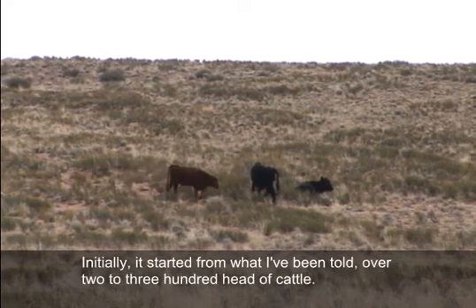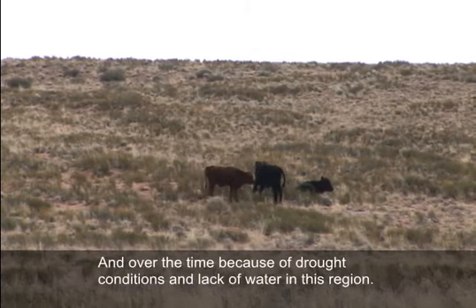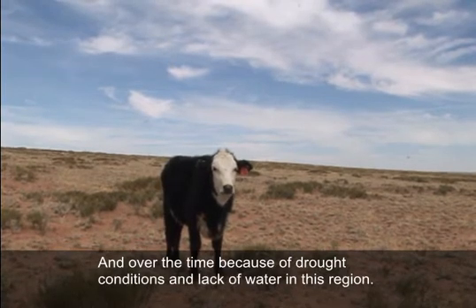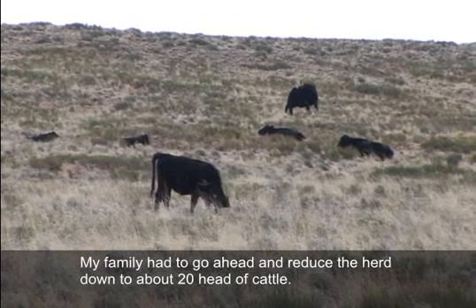Initially, from what I've been told, it started with over 200 to 300 head of cattle. Over time, because of drought conditions and lack of water in this region, my family had to reduce the herd down to about 20 head of cattle.